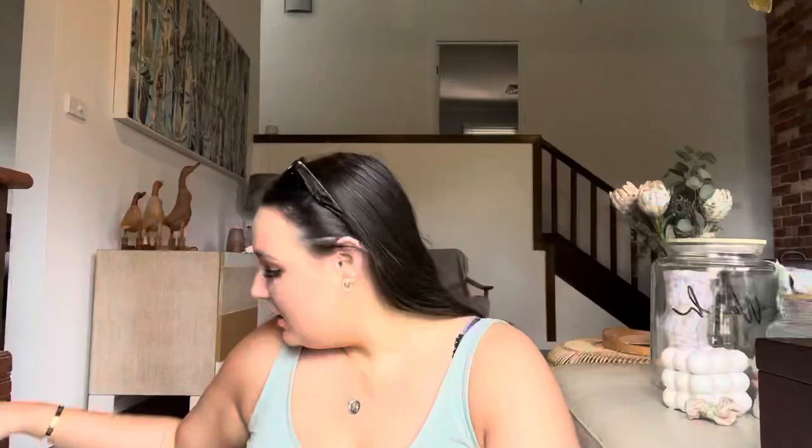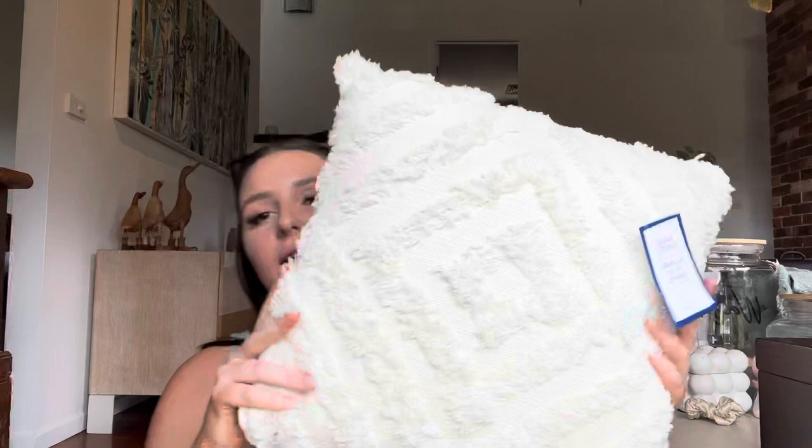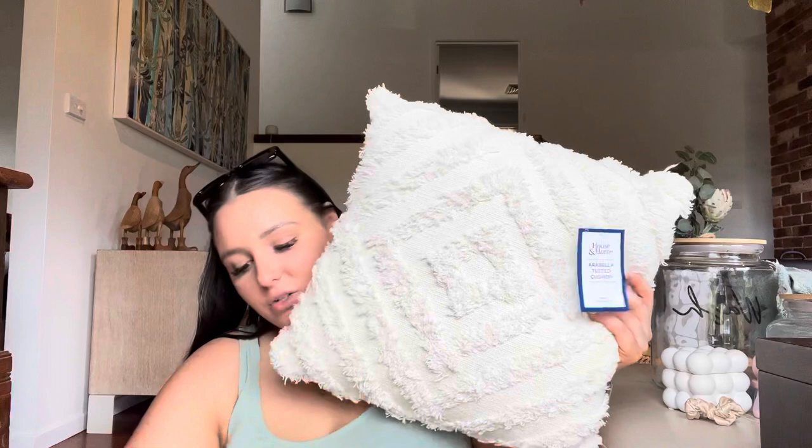I also went to Big W, so let me show you what I purchased there. I found these pillows in a green khaki color with tassels on the edging, and I also got a white textured one - I feel like these colors go really nicely together. I picked up this ceramic vase which I think is so cute. Another thing I got was this over-the-door basket - I don't really know where I'll put it but I feel like I can put plants in it.